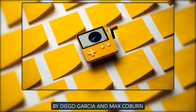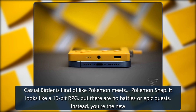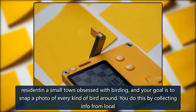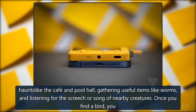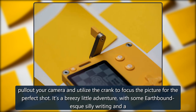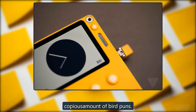Casual Birder, by Diego Garcia and Max Coburn. Casual Birder is kind of like Pokemon meets Pokemon Snap. It looks like a 16-bit RPG, but there are no battles or epic quests. Instead, you're the new resident in a small town obsessed with birding, and your goal is to snap a photo of every kind of bird around. You do this by collecting info from local haunts like the cafe and pool hall, gathering useful items like worms, and listening for the screech or song of nearby creatures. Once you find a bird, you pull out your camera and utilize the crank to focus the picture for the perfect shot. It's a breezy little adventure, with some Earthbound-esque silly writing and a copious amount of bird puns.